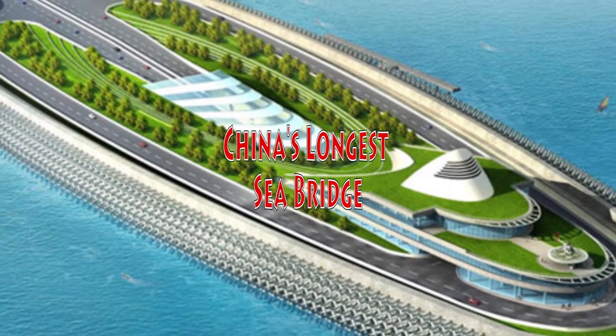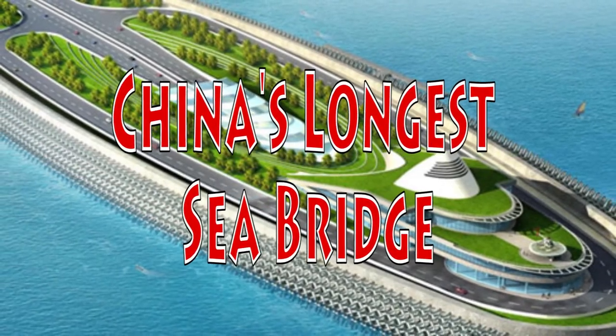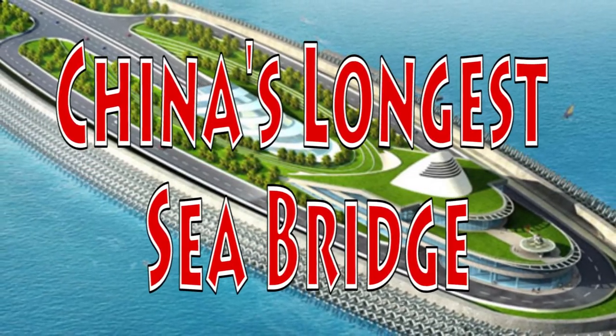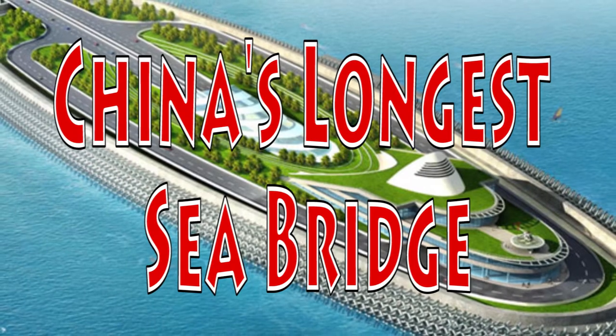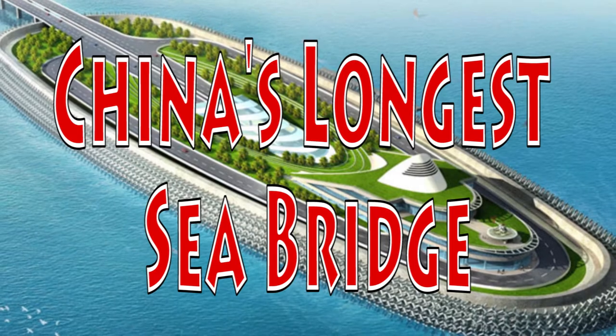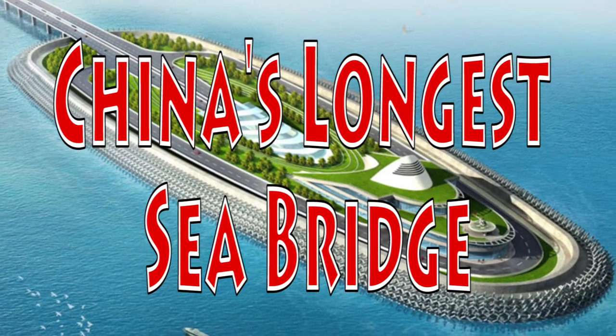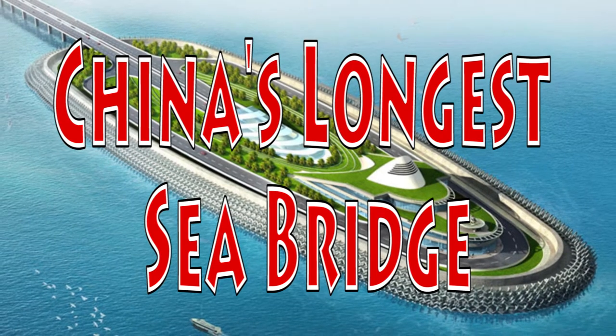The world's longest sea bridge connecting Hong Kong and Macao to the Chinese mainland has been officially opened. In this video, we are going to check out some of the interesting information about this bridge — some of the information are really weird and some are interesting. Let's check them out.